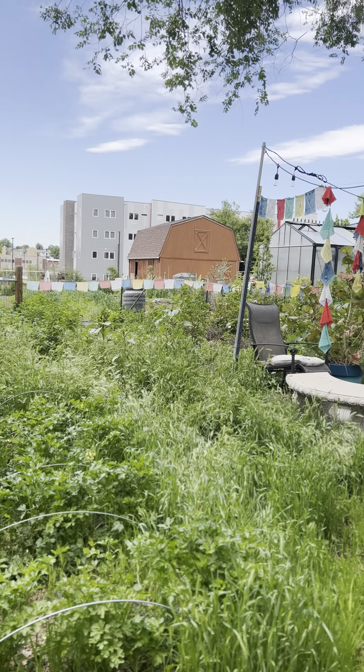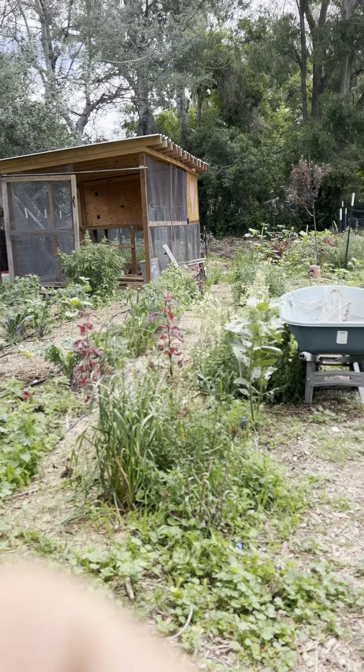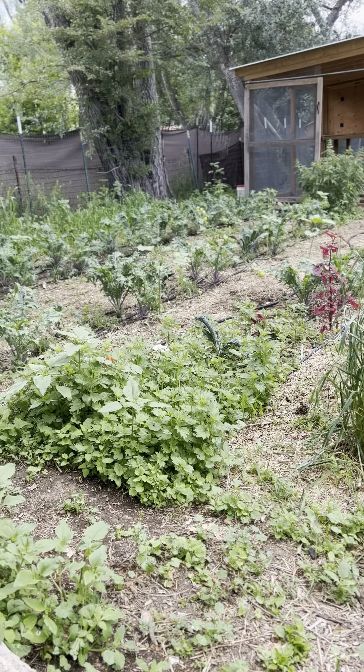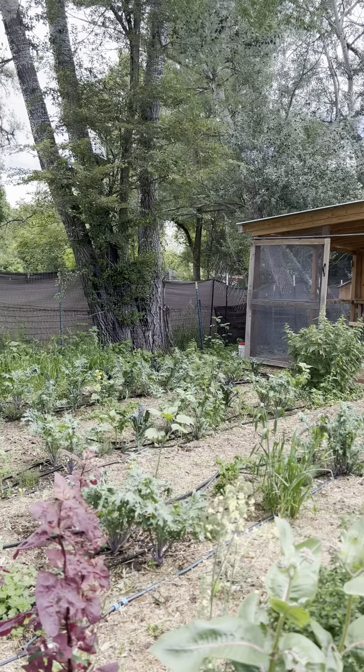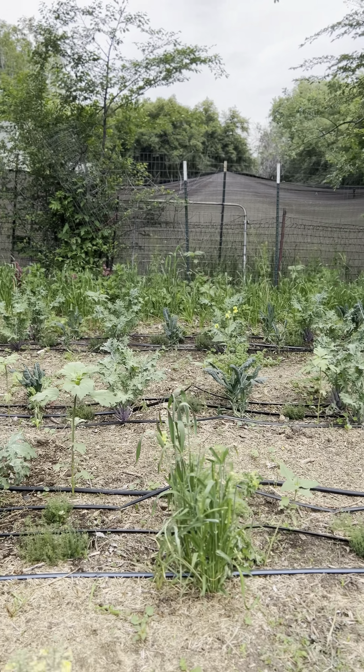We've had so much rain that everything is of course so green — though this is an arid desert. Our climate is that of a desert; we're very dry here, both in air and moisture measurements. This year we've set records. Some of our kale, cauliflower, and broccoli are doing great because of it.